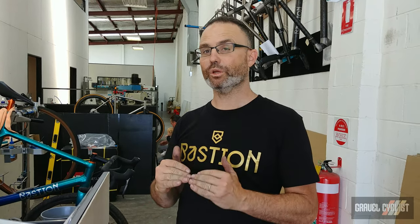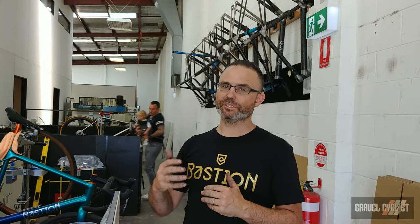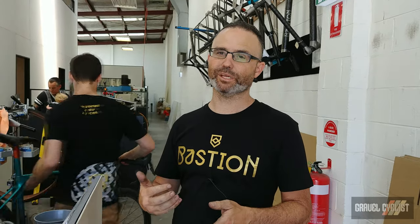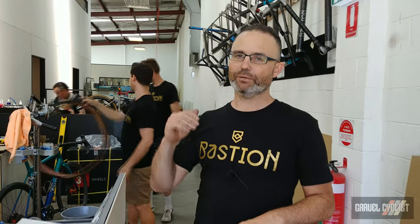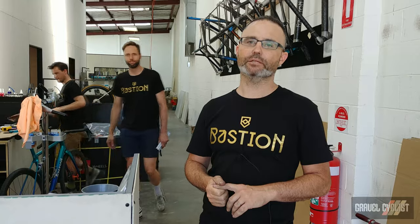Those who have ridden titanium before know it delivers a really smooth, refined ride quality. Carbon fiber is obviously lighter and can be made stiffer, but the way that we combine the two — using joins or lugs made in titanium with carbon fiber tubing — really gives the best of both worlds. We get the light weight and high torsional stiffness and responsiveness of carbon, but we still get that refined, smooth, quiet ride quality that a full titanium bike delivers.